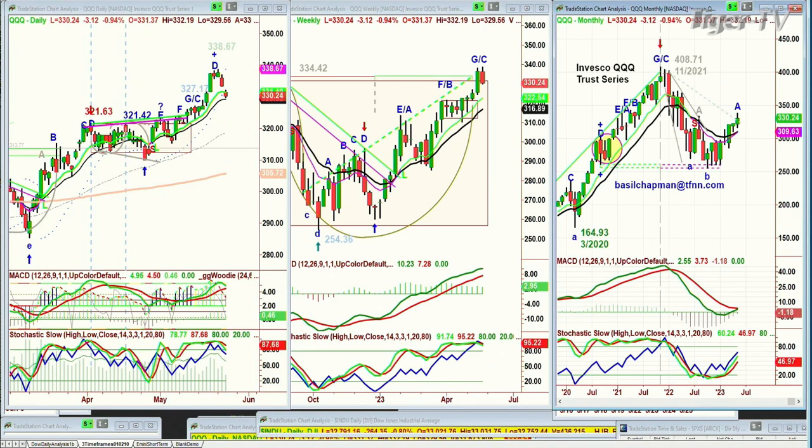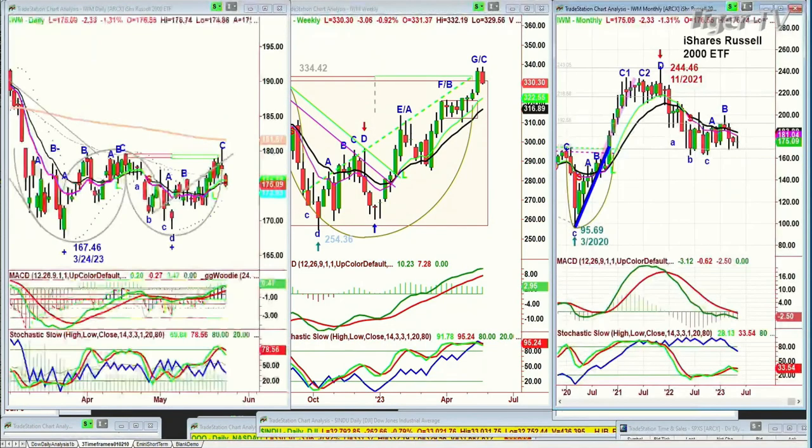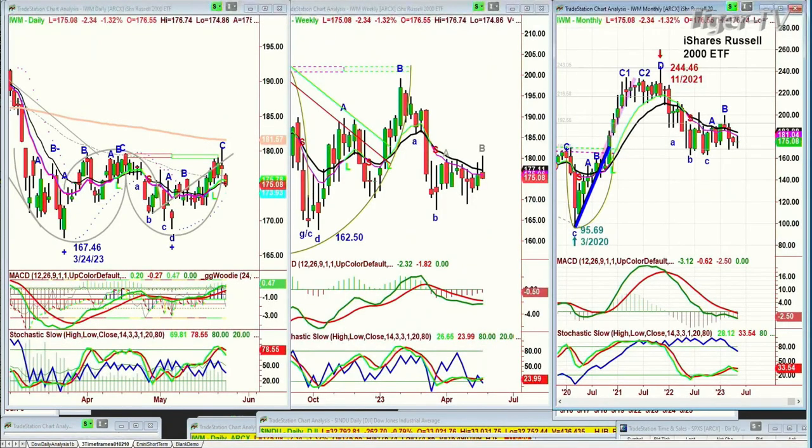The daily chart is still holding very well and the weekly chart still looks very good. The key levels to watch are on the bar on Friday for the weekly chart — if it closes under last week's candle, that'll be a negative. Looking at the IWM, it's trading down sharply. It showed strength for the last couple of days but today is very weak.